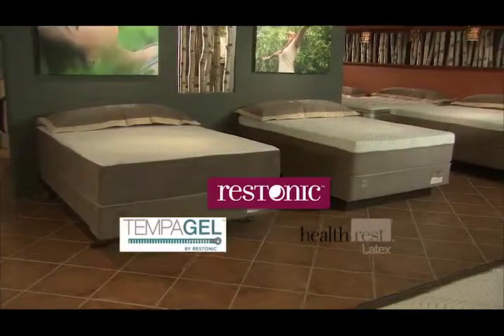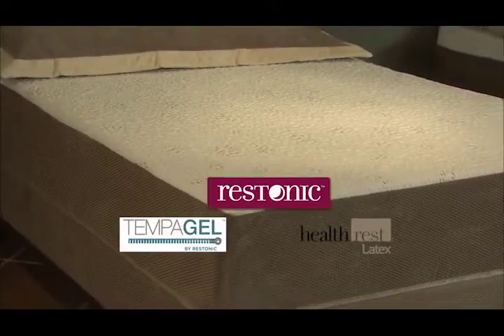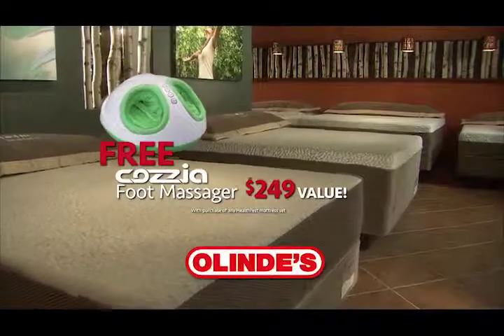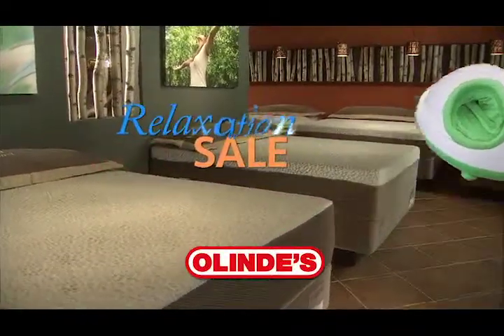This week at Olen's, relax and save on HealthRest, Tempa Gel, Memory Foam, and Latex Mattresses. Plus, get a free foot massager with any Restonic HealthRest Sleep Set, only at Olen's. We'll be right back.